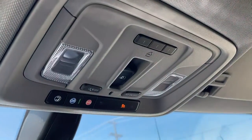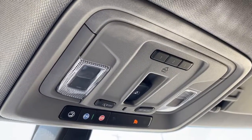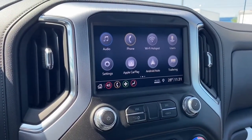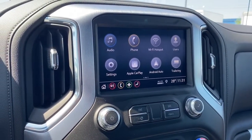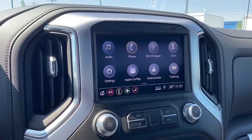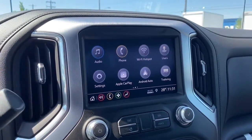Up above we've got the programmable garage door opener, the rear window slider, and OnStar. Here we have GMC's infotainment center with Apple CarPlay and Android Auto. This screen displays the outside temperature, the time, and it doubles as our backup camera.